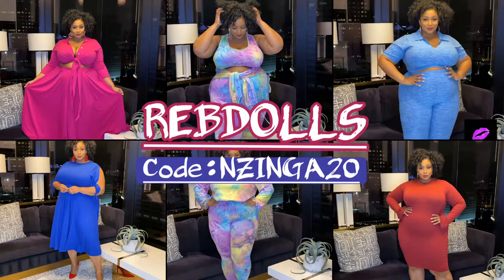Be sure to check out revdolls.com and use my code INZYNGA20 to get all these looks and more. There are many things to choose from in all different kinds of sizes, from small to I believe 5X, so definitely check them out. Once again, thank you for watching — bye!